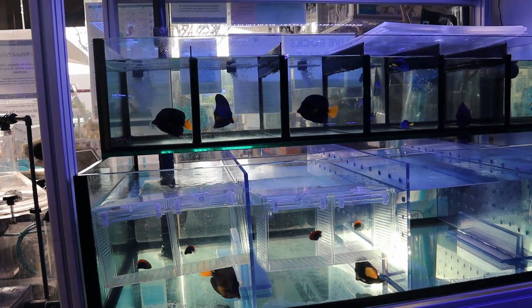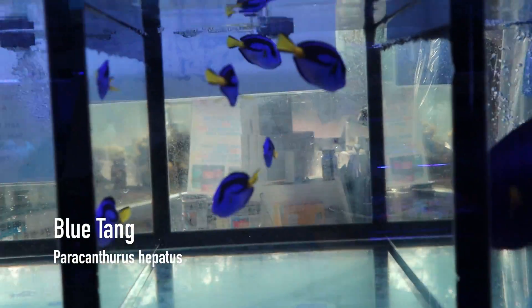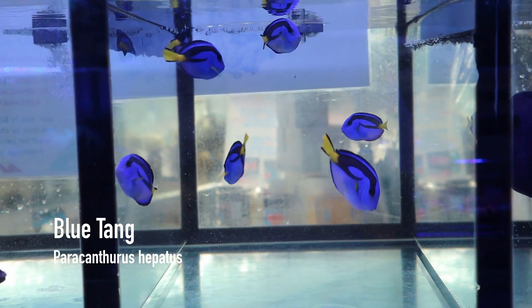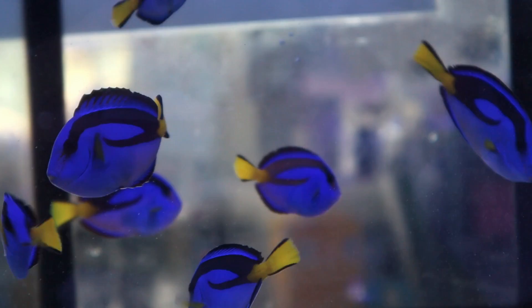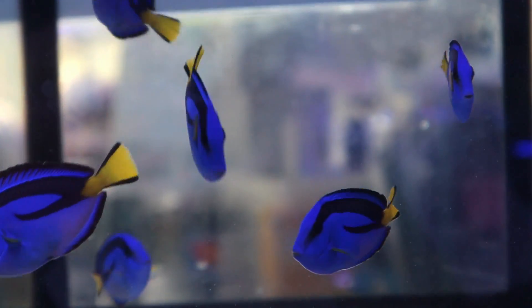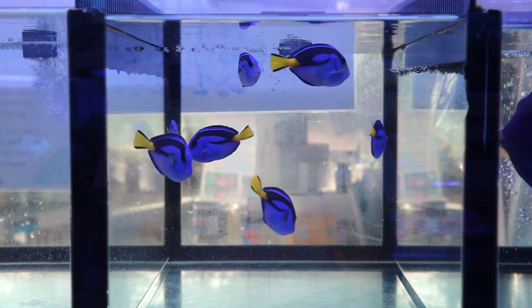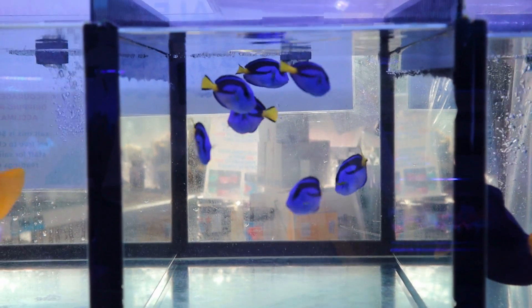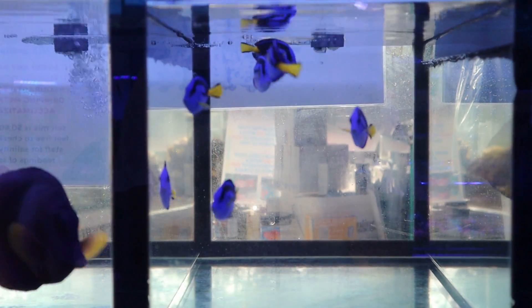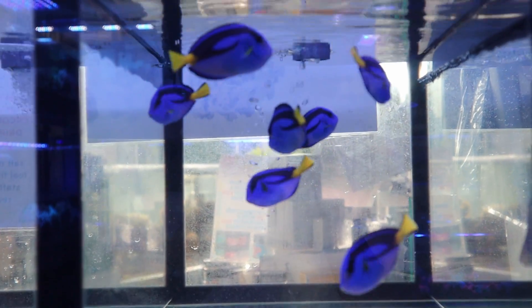In the next section you can see the blue tang. These are slightly different because they have a bit of yellow on the belly — these are found in African seas, so they're different from the Indo-Pacific variety which is totally blue. You can see the bottom of their body is a little more yellow, and some people actually prefer these for the variety.